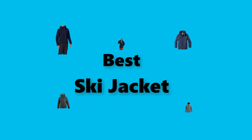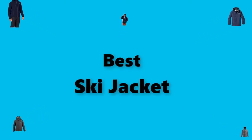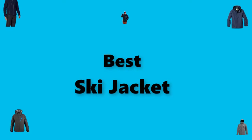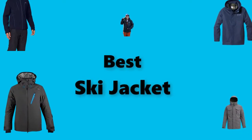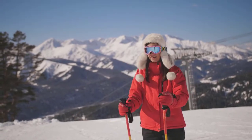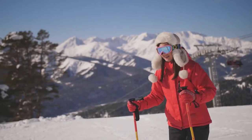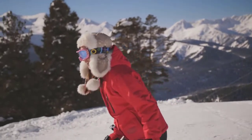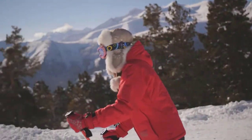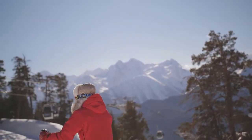Hey guys! In this video, we are going to test the best ski jacket you can buy right now. I made this checklist based on my personal opinions and study time, and I've listed them based on security and pricing features for each type of consumer, so you can easily verify the best ski jacket for yourself or your family. If you would like more information and updated pricing on the products mentioned, be sure to check the links in the description below.